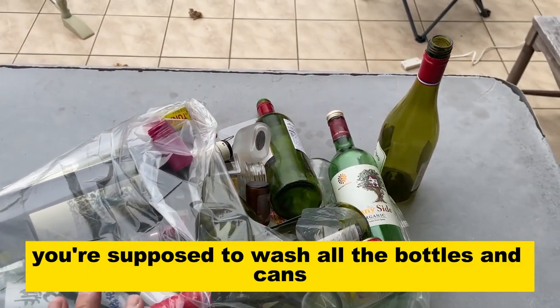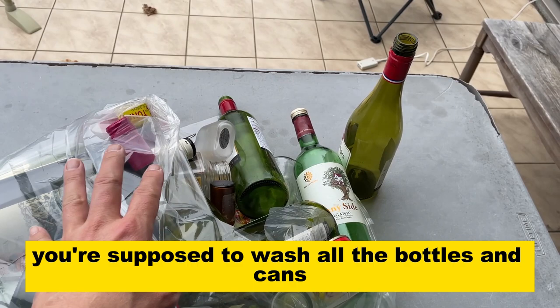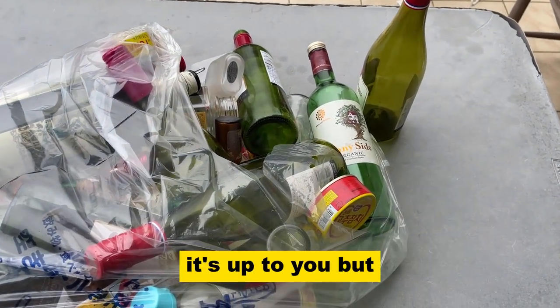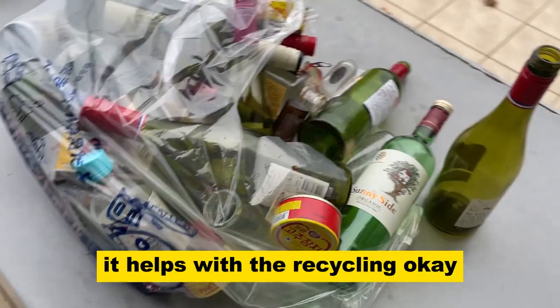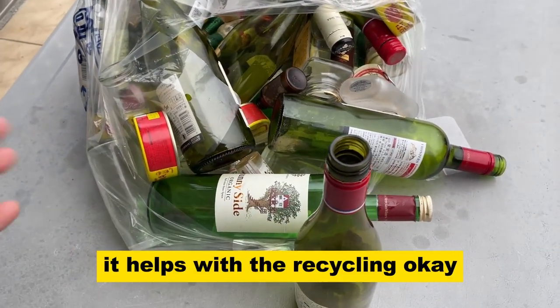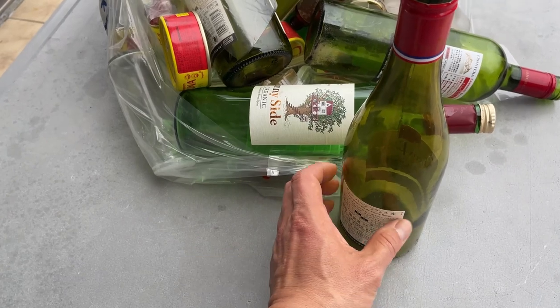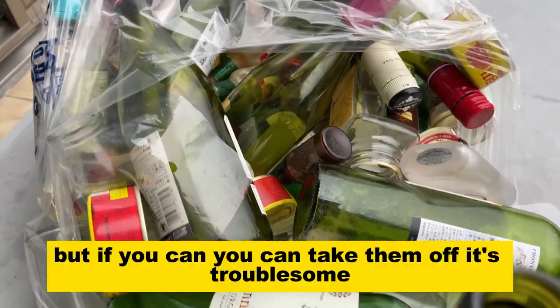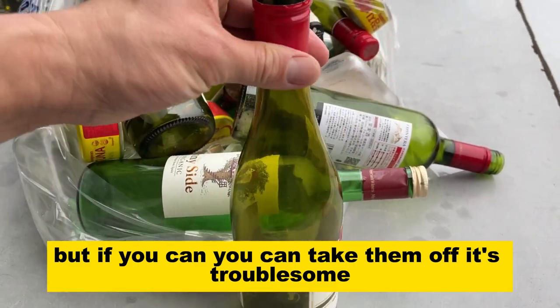You're supposed to wash all the bottles and cans before putting them in the bag. It's up to you, but it's a good thing to do — it helps with the recycling. As for the paper labels, you can just leave them on, but if you can take them off, it does help, even though it's a bit troublesome.